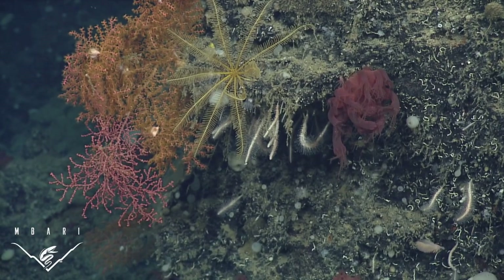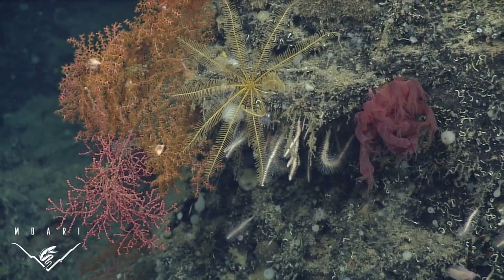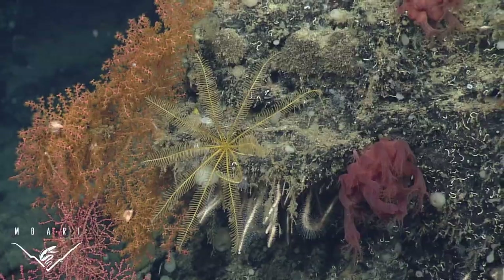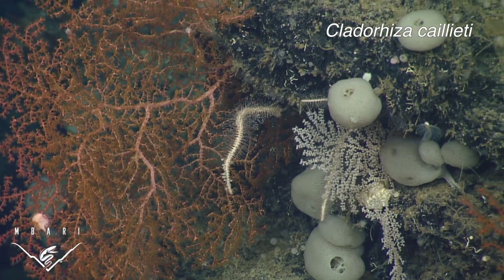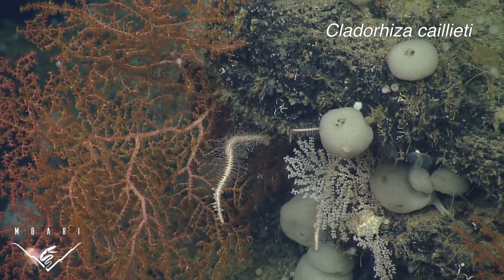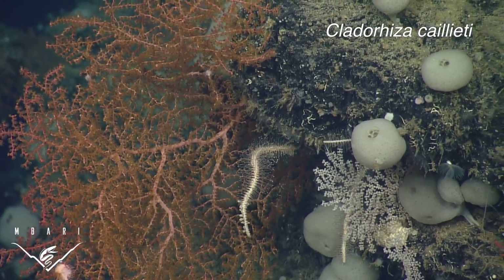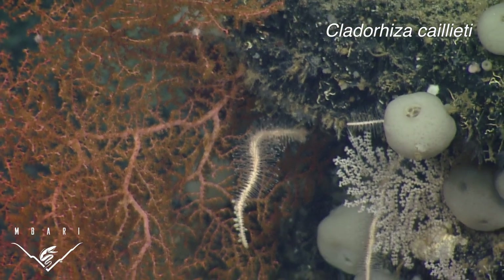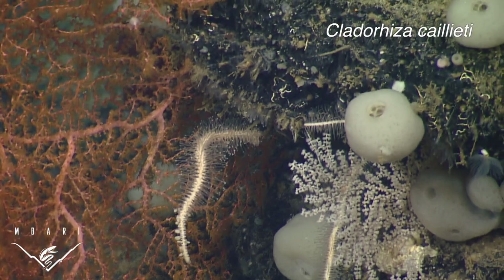These next two species were also found near chemosynthetic environments, and both contained numerous crustacean prey in various states of decomposition. This species is named Cladoriza caiei, in honor of Gregor Caiei, professor emeritus and ichthyologist at Moss Landing Marine Laboratories. Greg has mentored and inspired hundreds of marine scientists, myself included. These sponges were found near hydrothermal vents of the Endeavor segment on the Juan de Fuca Ridge.